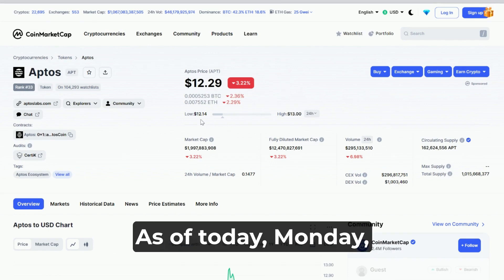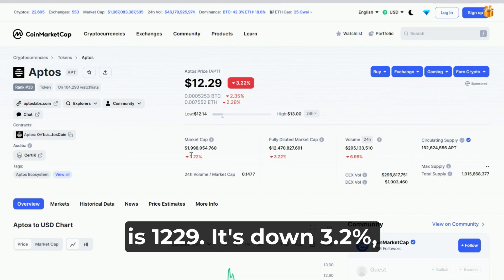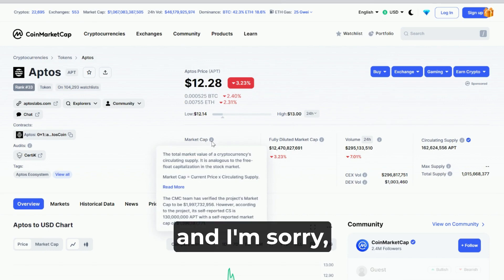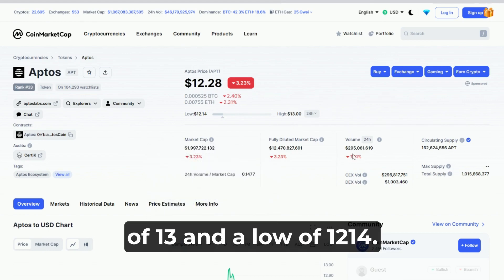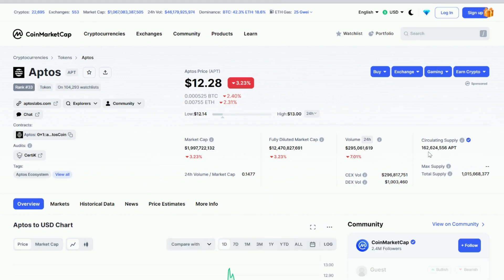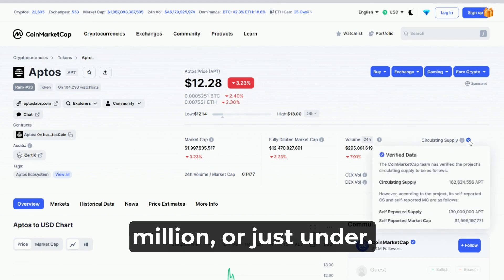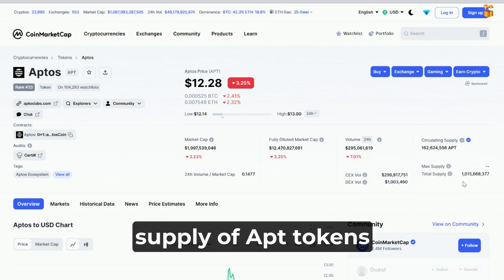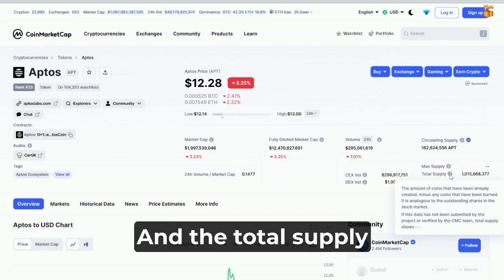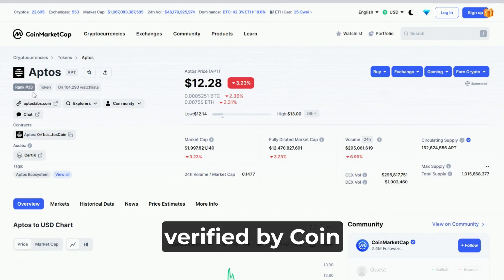As of today, Monday, February 27th, the price per APT token is $12.29. It's down 3.2%, with a 24-hour high of $13 and a low of $12.14. The market cap is just under $2 billion, and the 24-hour volume traded is just under $300 million. The circulating supply of APT tokens is 162 million, and the total supply is just over 1 billion. All these stats are verified by CoinMarketCap.